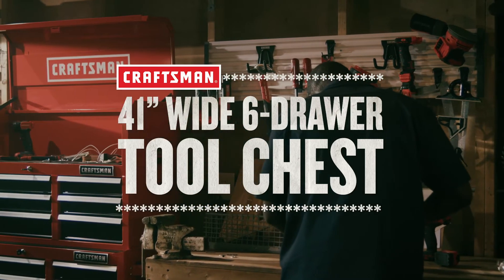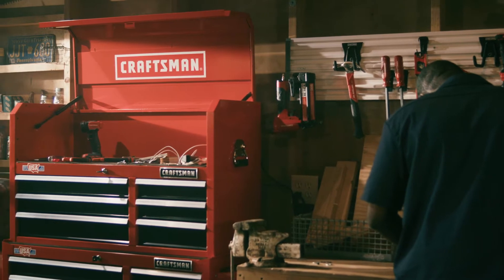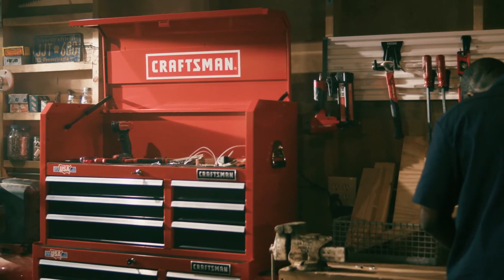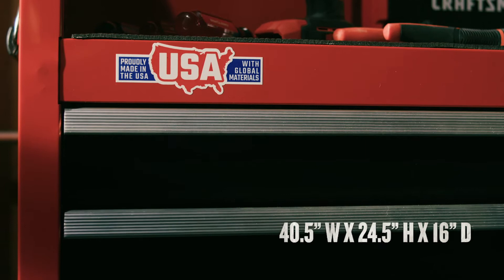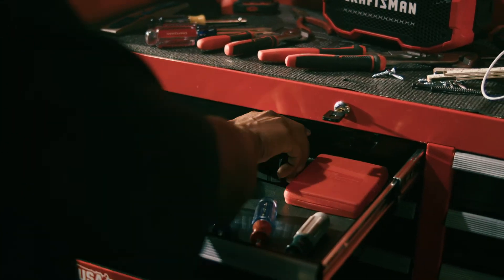Featuring the iconic design you love and the quality you trust, the 41-inch wide six-drawer tool chest keeps your tools safely stored in true craftsman fashion. Made in the USA with global materials and equipped with about 11,000 cubic inches of storage capacity, this chest gives you plenty of organizing options.